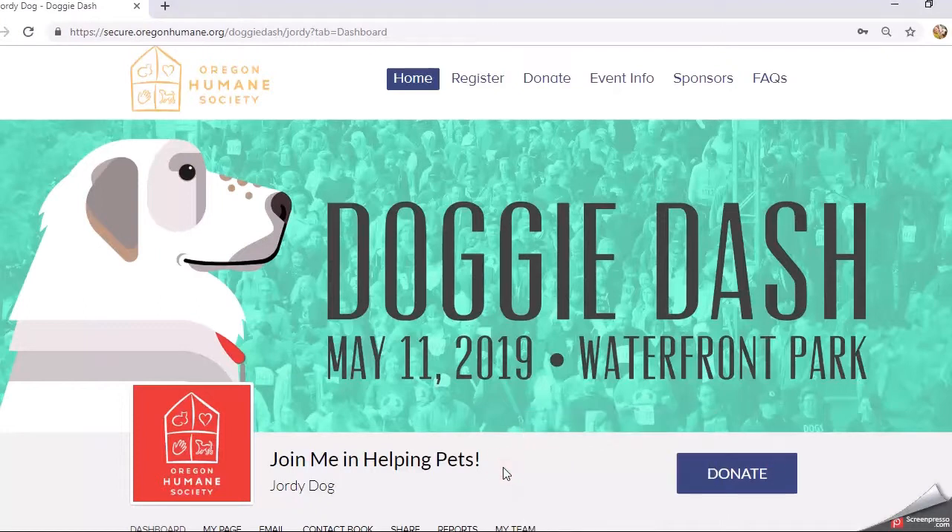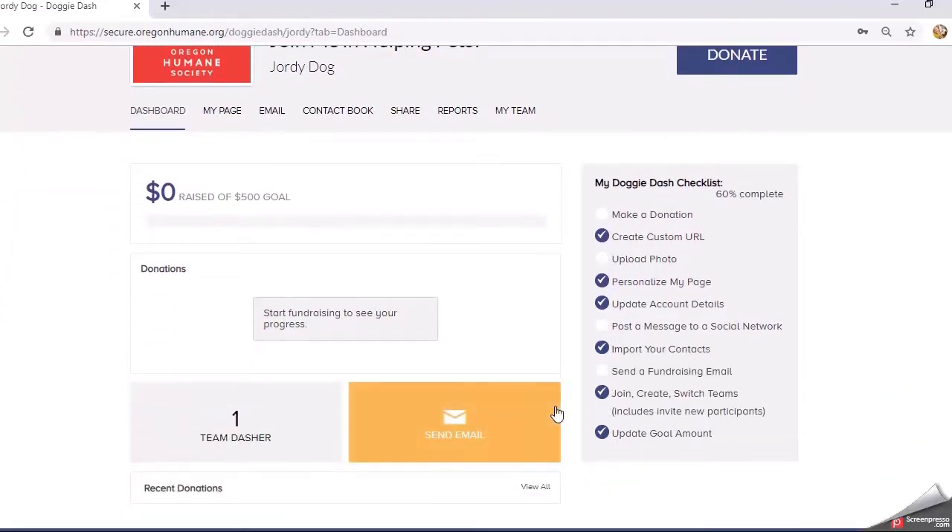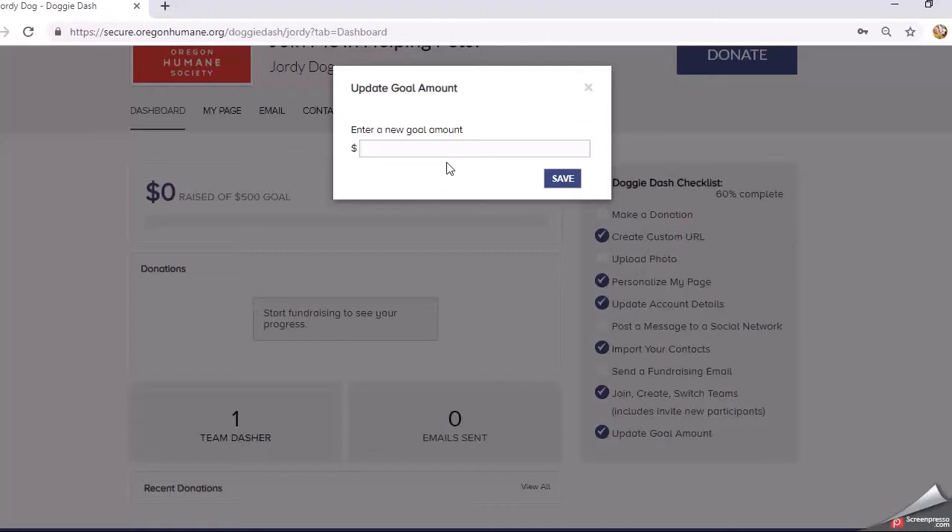The goal defaults to $500, so you'll see that right here when you are logged into your personal fundraising page. I wanted to show you how you can go back and adjust this goal either up or down depending on how you want to fundraise this year. In your My Doggy Dash checklist at the very bottom you'll see 'Update Goal Amount' with a checkbox, because you were asked to update it during registration. You can simply click in here and enter whatever goal amount you'd want — say I wanted to increase mine from $500 to $750.